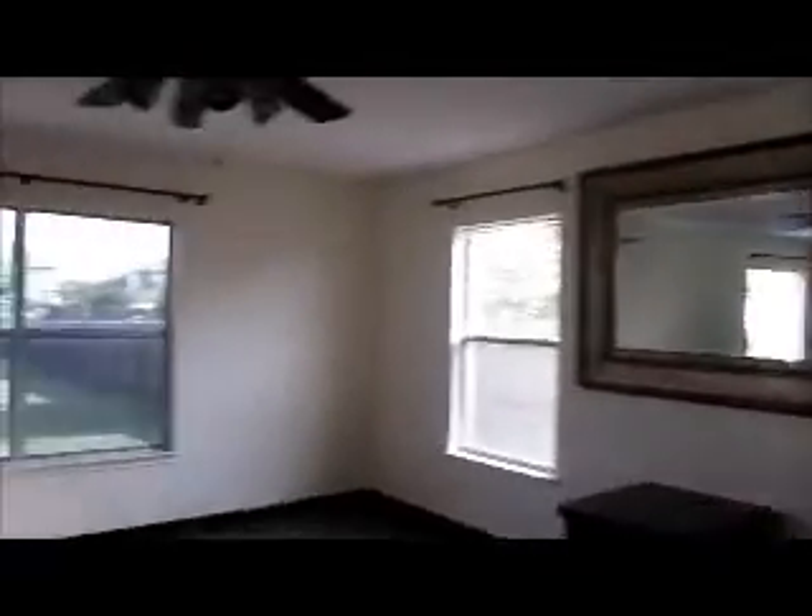We've got the dining room directly here to the left. This is definitely a KB home — I know the floor plan well. As you can see we've got our living room here with a really nice patterned laminate they put in.